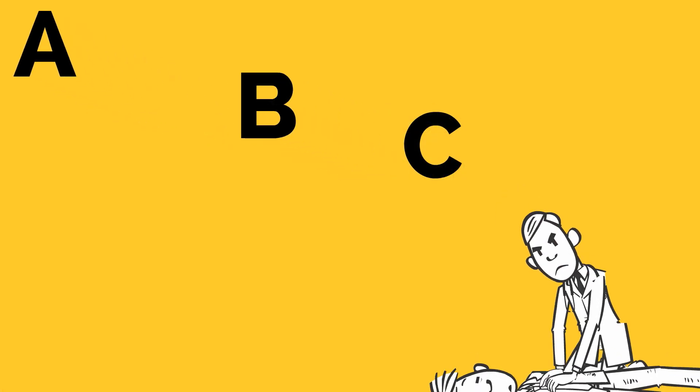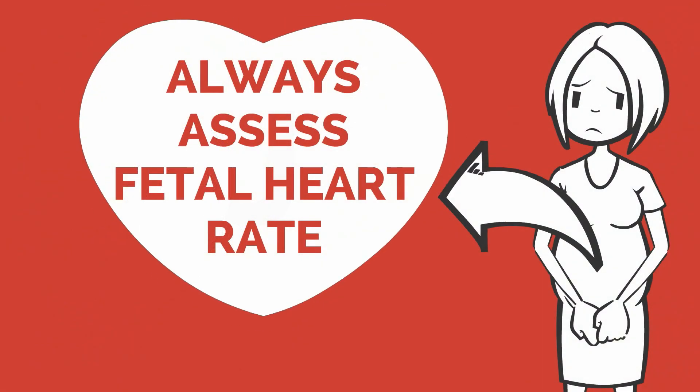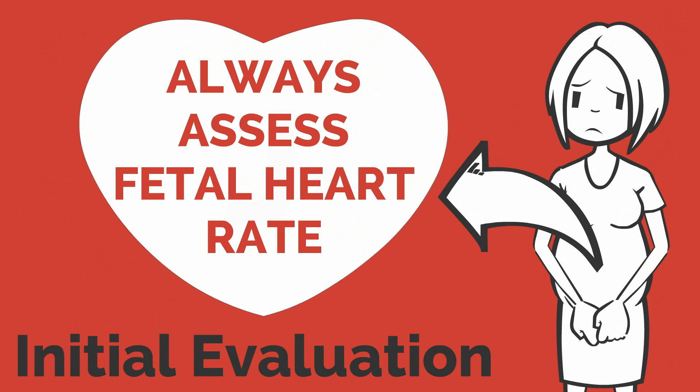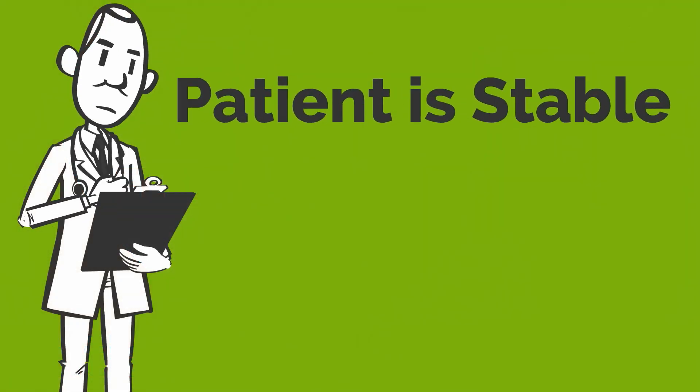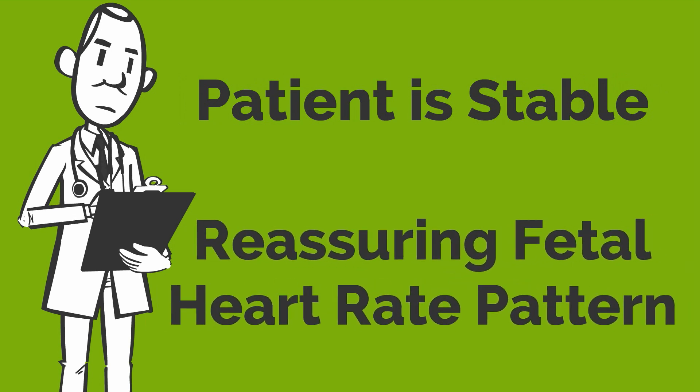We are all familiar with the ABCs of cardiopulmonary resuscitation. Don't forget that in a pregnant third trimester patient with bleeding, there needs to be another B for baby. Remember to always assess fetal heart rate status as part of the initial evaluation of third trimester bleeding. Once you are assured that the patient is stable and there is a reassuring fetal heart rate pattern, a careful history should be obtained.